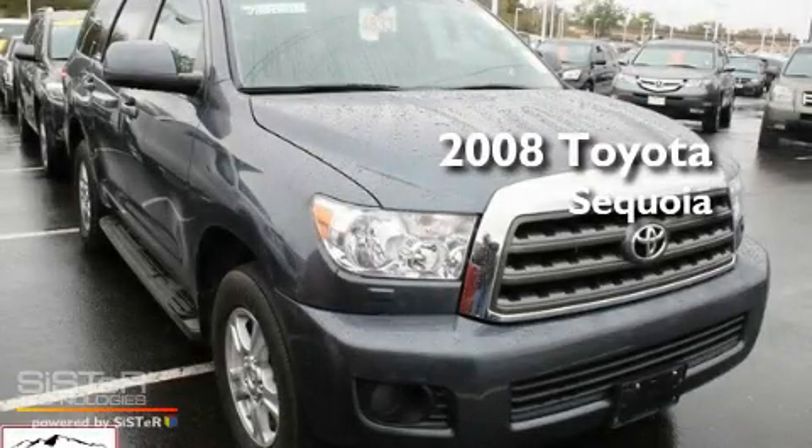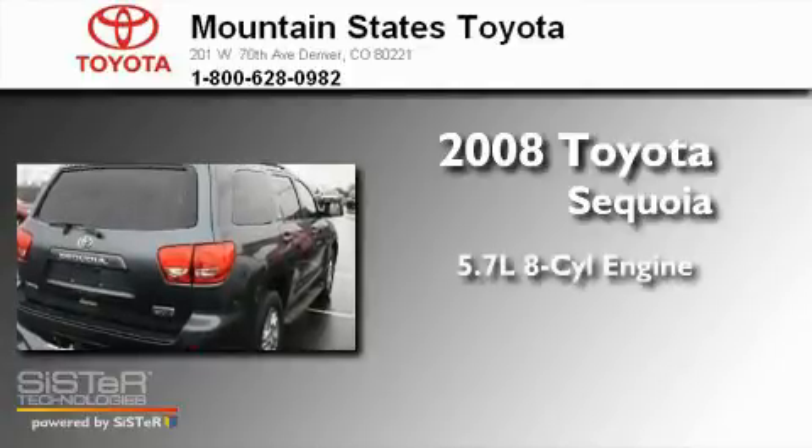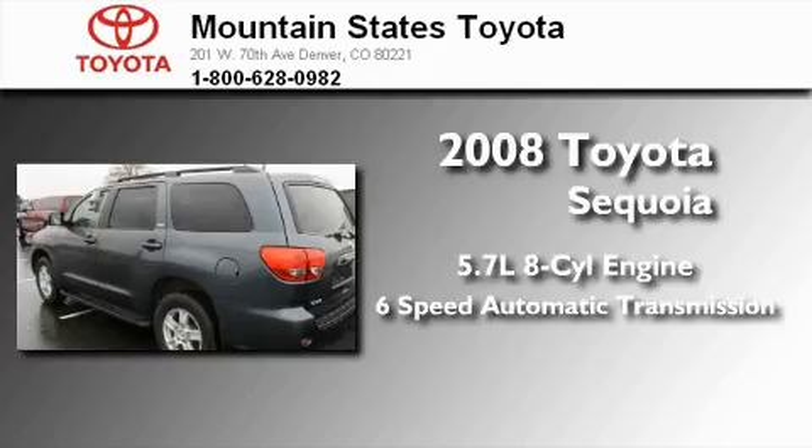This is a certified pre-owned 2008 Toyota Sequoia. It features a 5.7-liter 8-cylinder engine, a 6-speed automatic transmission, and 4-wheel drive.